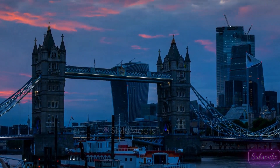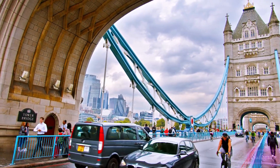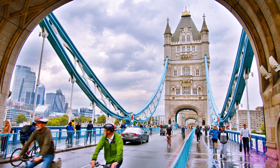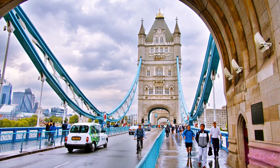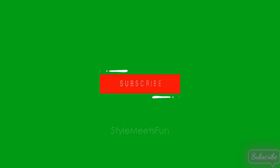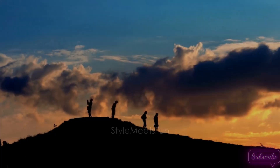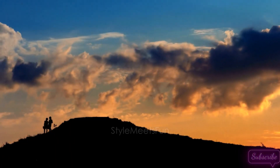And there you have it, fellow castle enthusiasts. Our journey through the castles of London, from the Regal Halls of Windsor to the picturesque Leeds Castle, has been nothing short of magical. If you enjoyed this virtual tour, don't forget to like, share, and subscribe for more historical adventures. Until next time, keep exploring the past, and as always, stay curious.